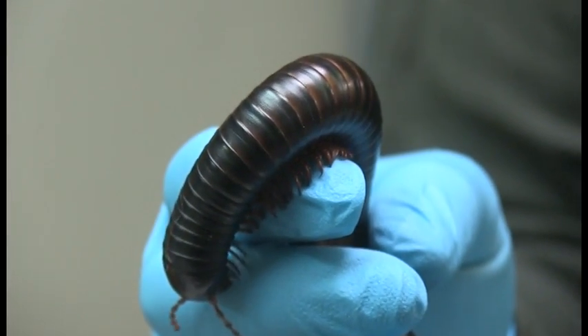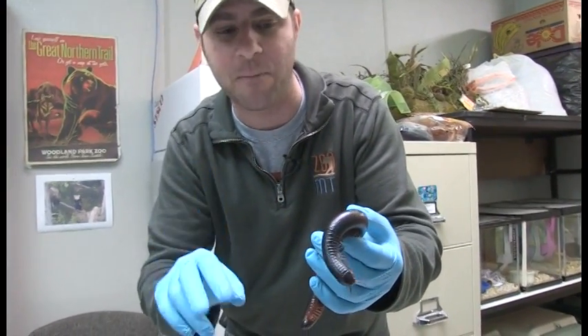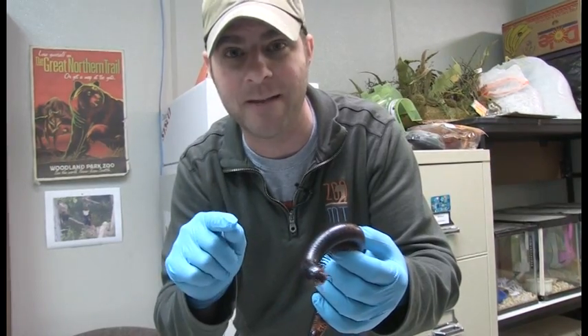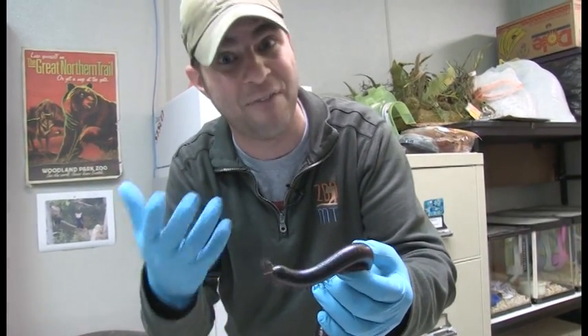Whereas a centipede — centipedes are a little bit grosser — they have two legs per segment. Now the other difference is centipedes are venomous. So if you get bit by a centipede, they're going to put some venom in you and it's going to hurt you. In fact, there are some centipedes that can actually kill people.